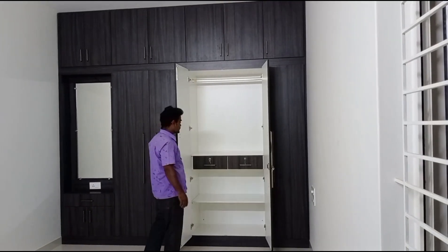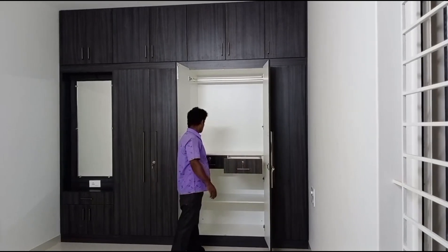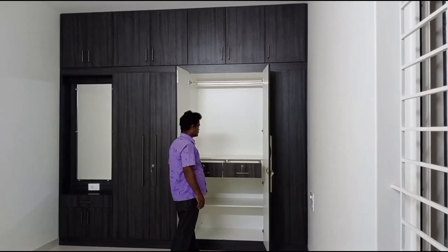Double door, safety purpose, 2 draws, hanger purpose, keyless storage.